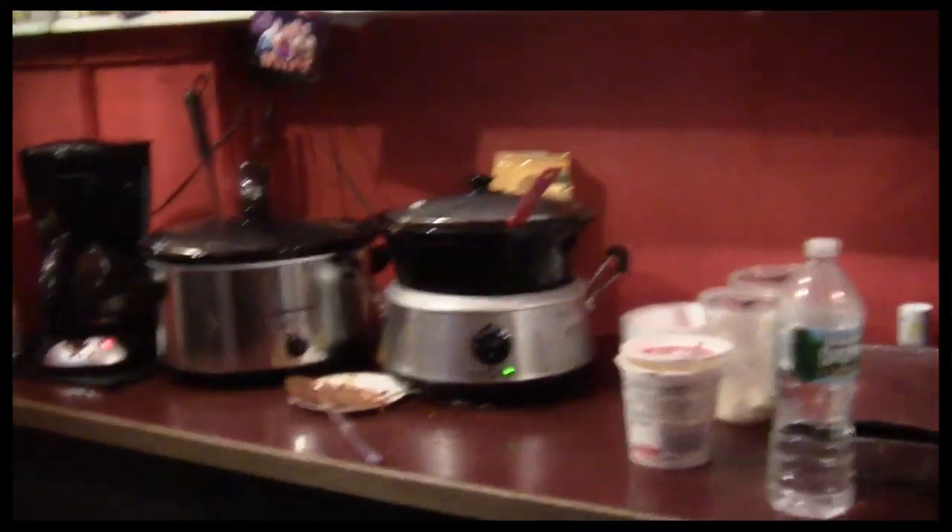We're watching college football and we like to eat lots of food in here too. Adrian made chili today right before they go up on stage. Did everybody have some chili? Yes. We know Adrian had some chili.